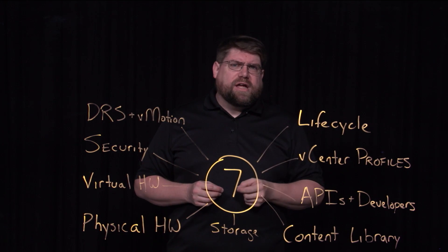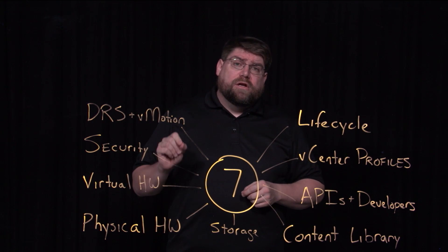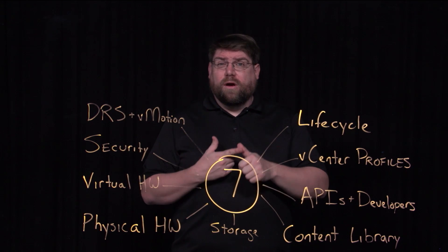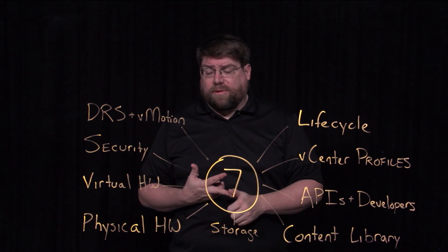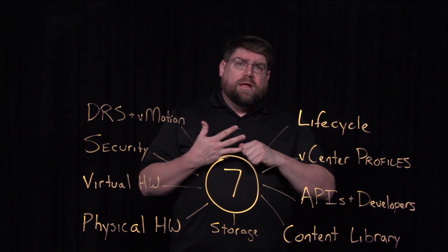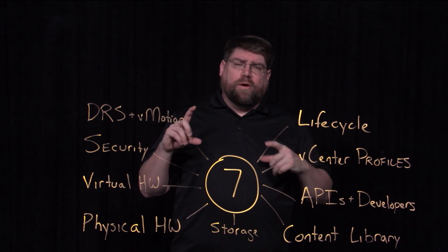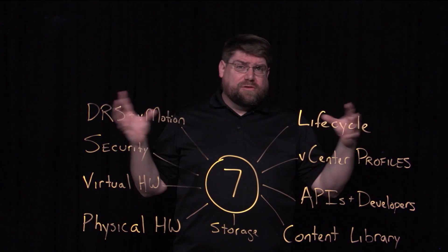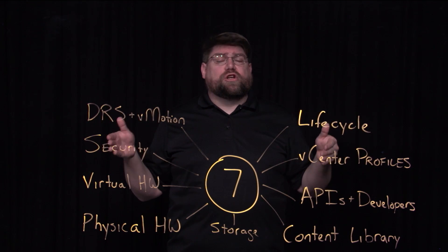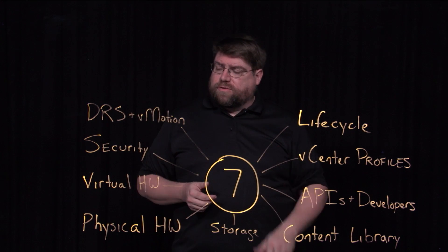We also have precision time clocks — PTP, Precision Time Protocol support. We can add a precision clock device to a piece of hardware and get sub-millisecond time accuracy, which is very important for the financial sector and scientific applications. Last, we have virtual watchdogs — a watchdog process can help inform whether a guest OS in a clustered situation is up and doing work, and take action if it's not. We can recycle it, that sort of thing.